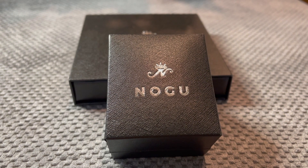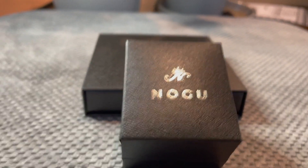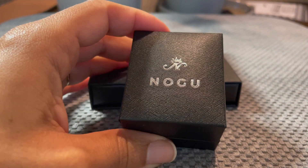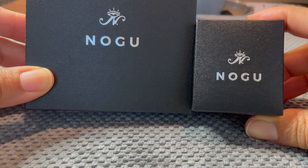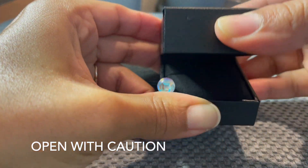Hey YouTube, so today's random find is from NOGU. I actually discovered this from looking on Instagram. Let's see what's in these boxes — let's open this small one first.